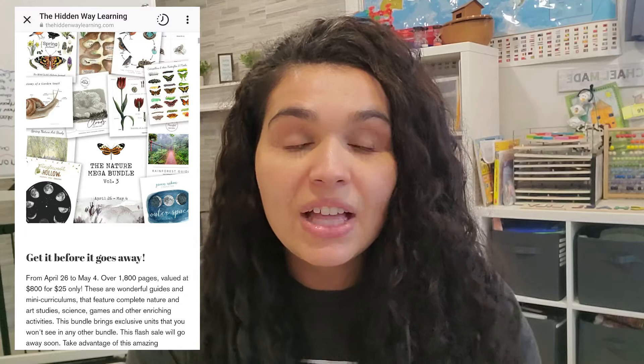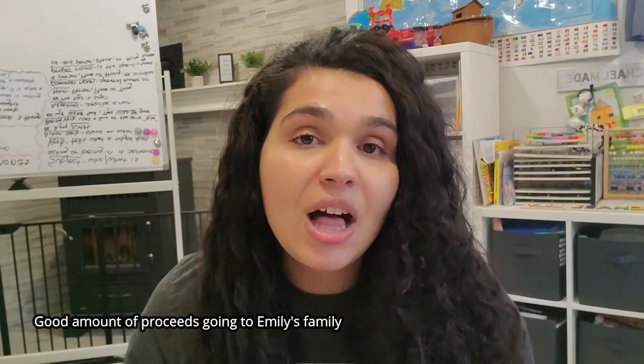At $25, it's a steal. I like this nature bundle for a few reasons. First, it's super affordable. Second, a good amount of these proceeds are going towards Emily's family to help them during this hard time — they're still grieving. Third, it's great for you to use in your homeschool and to explore nature with your kids. So if you want to see how we use this beautiful nature bundle, just keep on watching.